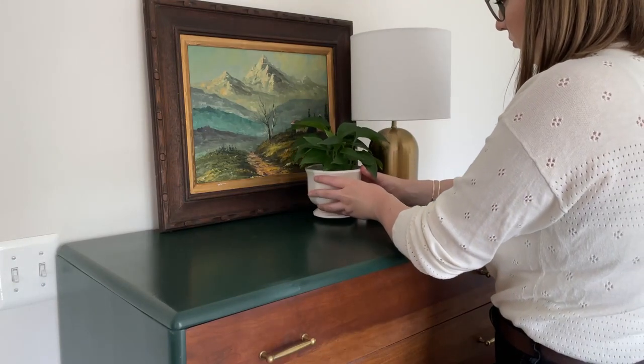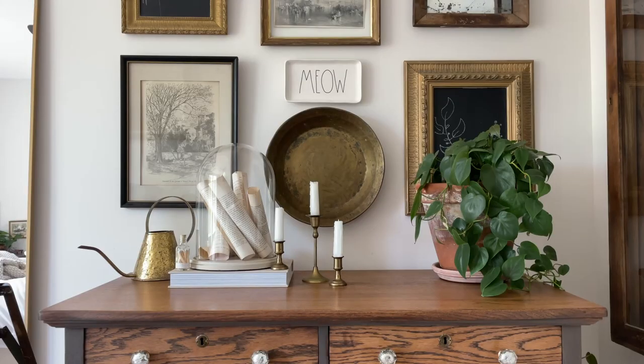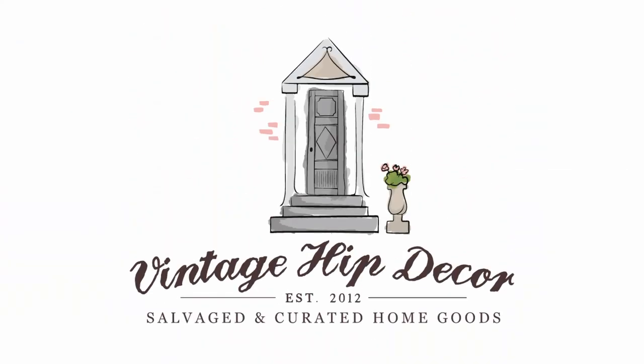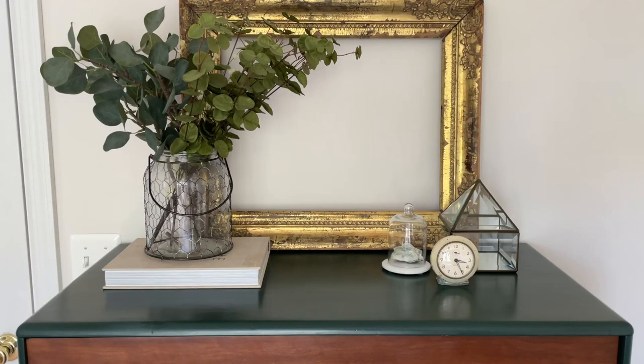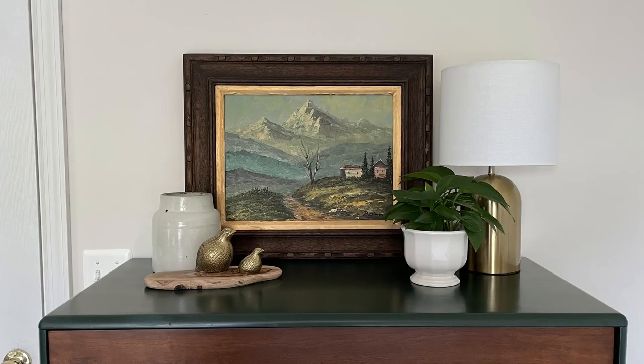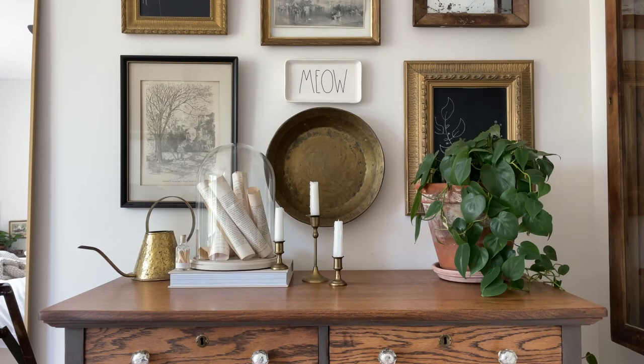Today I will walk you through how to style a bedroom dresser and then show you how those same principles apply to multiple different looks. Welcome back to our YouTube channel. If you are new here, I am Carla from Vintage Hip Decor, and today we're going to have some fun learning how to style a dresser. I have gathered lots of decor here because I want to style several different looks so you can have lots of inspiration.